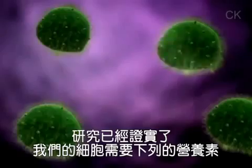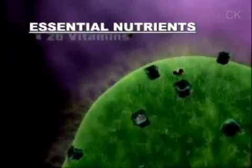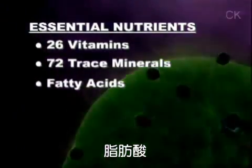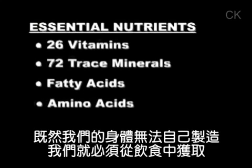Research has already proven our cells need certain essential nutrients: 26 different vitamins, 72 or more trace minerals, and numerous fatty acids and amino acids. Since our bodies don't produce these, we must get them from our diet.